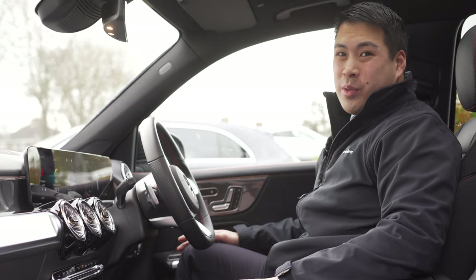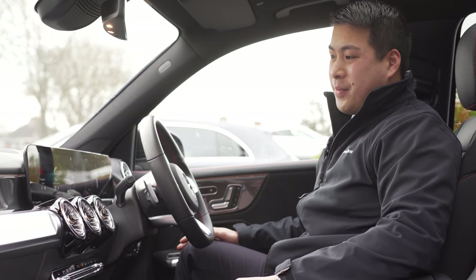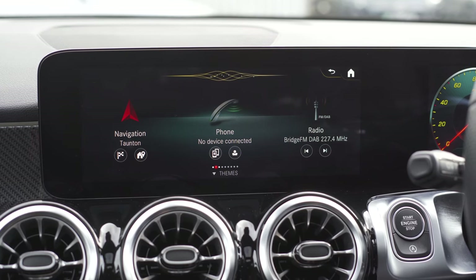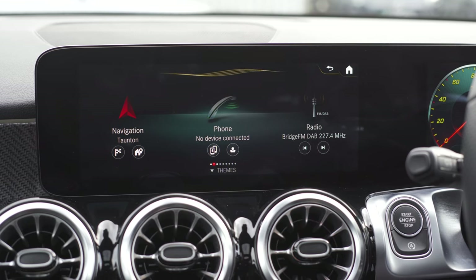You can also precisely set your temperature. Hey Mercedes. — How can I help? — Change the temperature to 26 degrees. — I'm setting the temperature on the driver's side to 26 degrees.